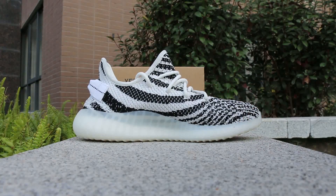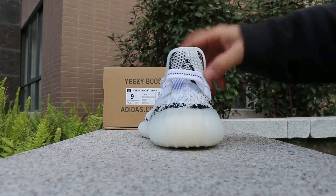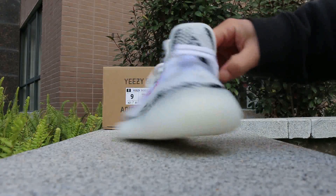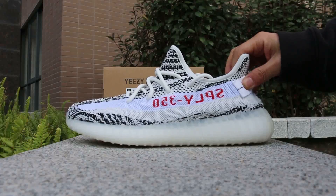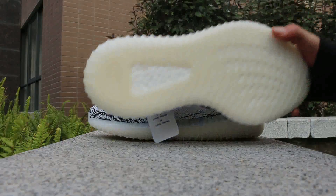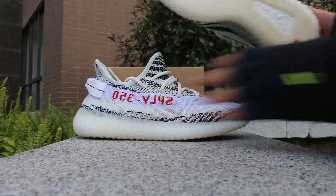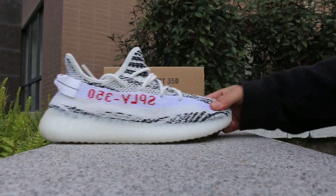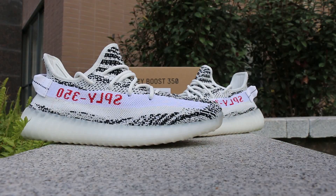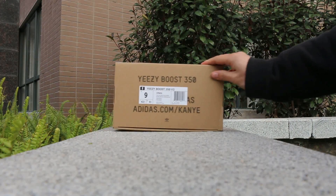We're going to see the sole. We'll also check the bag, the box, and the size tag.